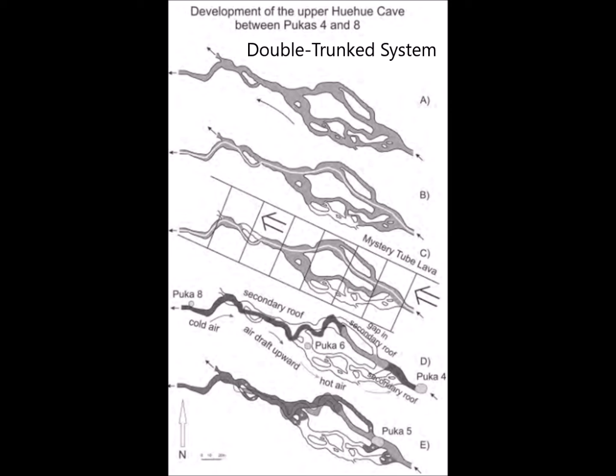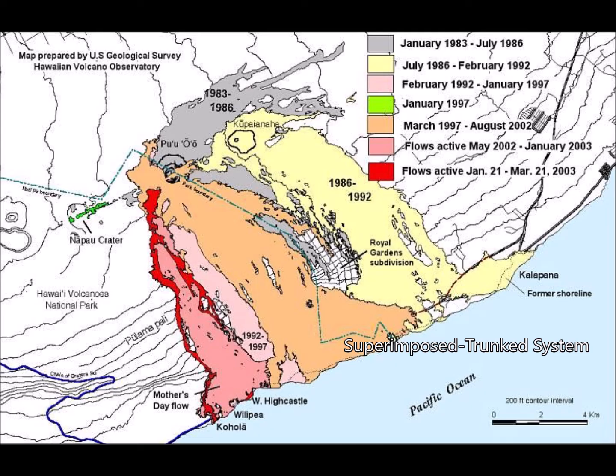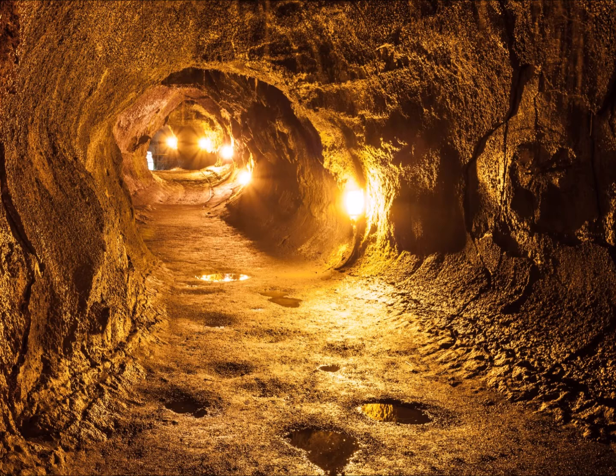The next type of system is known as the double trunk system. This one is comprised of two lava tunnels active side by side at the same time, but fed by two separate eruptions. And then finally, the least common and understood system is the superimposed trunk system. This is a set of lava tunnels superimposing and crossing each other, all being active at the same time. The upper tunnels will stop their activity first, while the lower one continues for some time before eventually stopping and becoming empty.